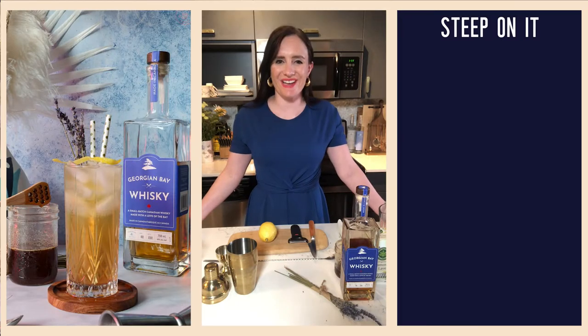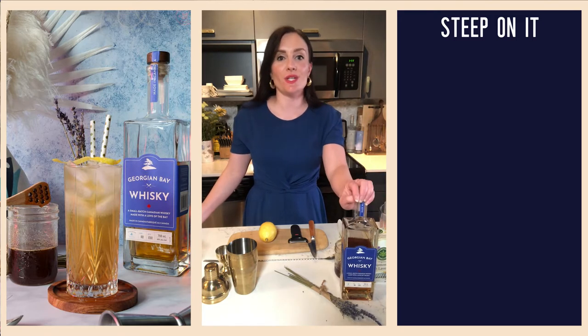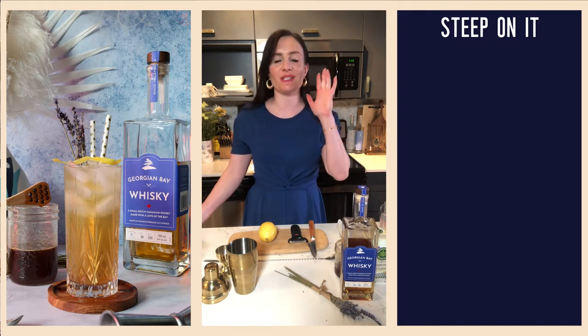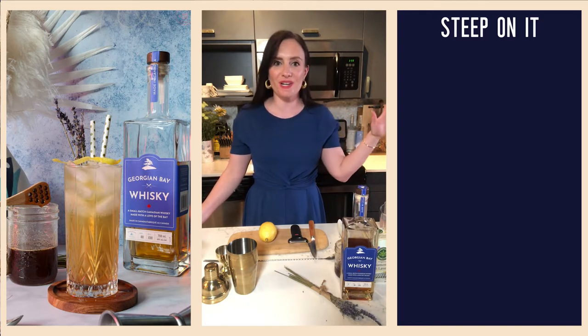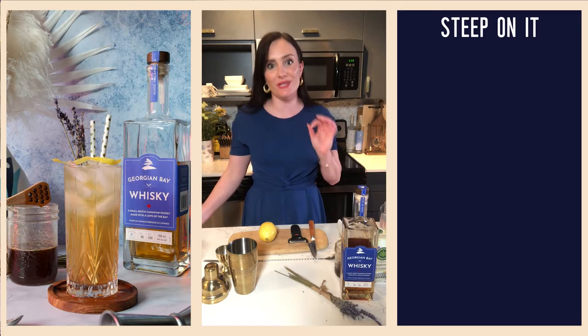Hello friends and welcome back to virtual happy hour. I am so excited to be kicking off my fresh from the garden cocktail series and I'm starting it off with my friends from Georgian Bay Spirit Co. to introduce you to their brand new spirit, Georgian Bay whiskey. The Ontario distiller that brought us the award-winning vodka and gin and our favorite ready-to-drink craft cocktails in a can have now introduced this fantastic barrel-aged Canadian whiskey.